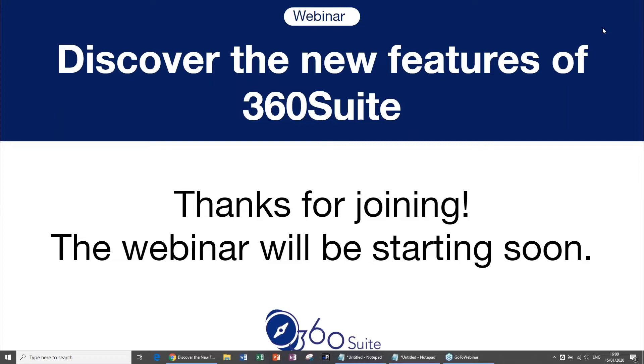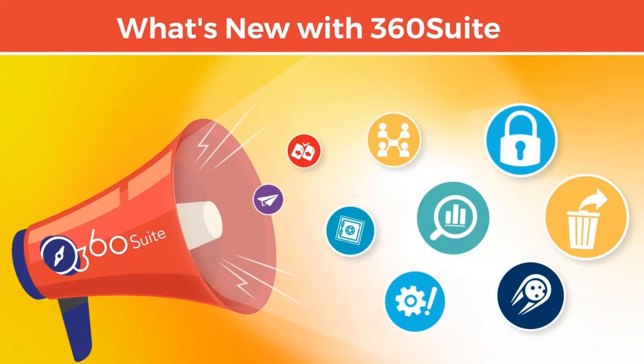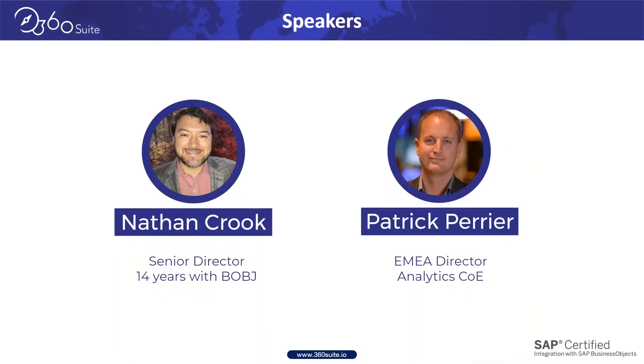Hello everyone, good morning on the east coast, good afternoon to those joining around the world, and good early morning if you're on the west coast. Welcome to Discovering the New Features of 360 Suite — our quarterly 'What's New with 360 Suite' webinar. This is going to be recorded, so no worries. You will receive your recording via email and it will be posted for posterity.